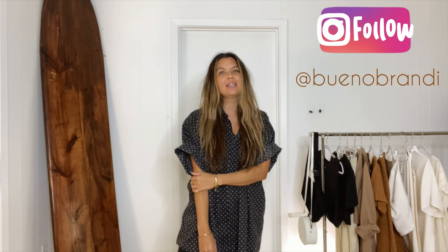Hey guys, I'm Brandi, my Instagram handle is Buenobrandi. I am a hairstylist and co-owner of Do or Die Texas here in Houston. I wanted to start my first YouTube episode on what I wear in a work week.